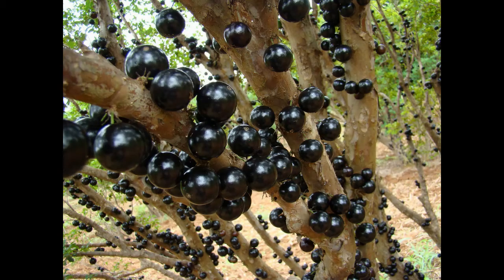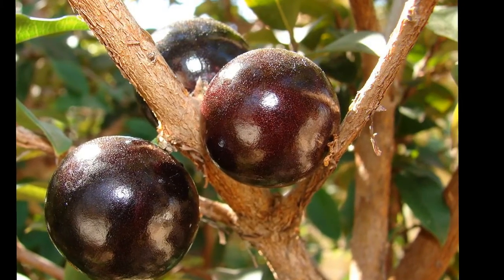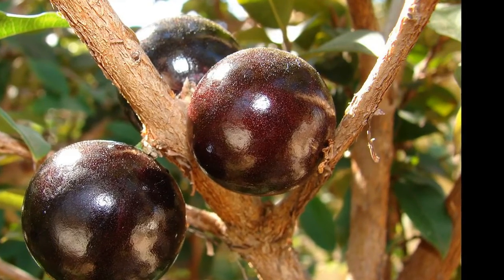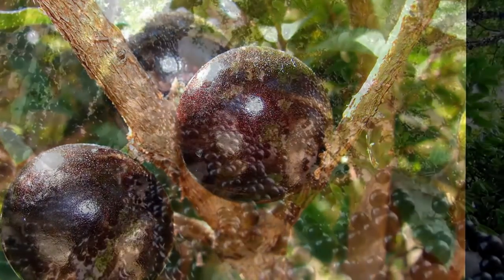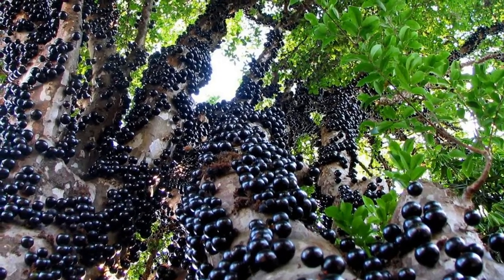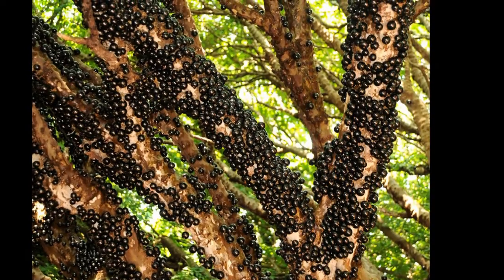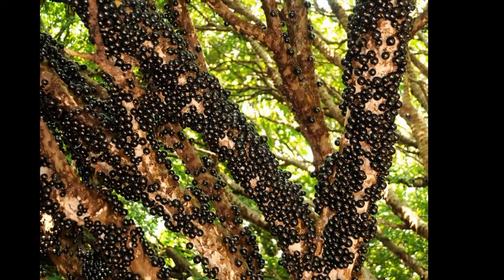Number 2: Jabuticaba. Jabuticaba — Myrciaria cauliflora — is an unusual fruit tree native to Brazil. The fruit of the tree grow all over the trunk and not just in the branches, making it look like the tree is extruding oily tears. The small black fruit are almost universally compared to grapes, and are either eaten whole or crushed to make juice or wine. Almost as strange as the appearance of the black fruits are the hairy white blossoms from which the fruit grow.